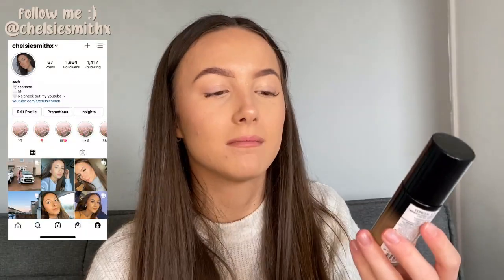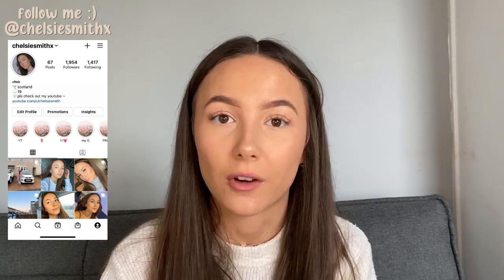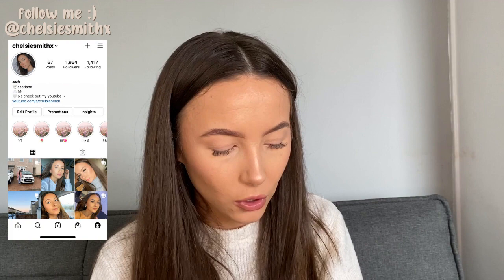The next thing from Beauty Bay is the Milani Conceal and Perfect Foundation. I've heard really good things about it. I got shade 04 Medium — I was unsure because I'm really bad at colour matching online, but I think I've got neutral undertones. It's a little bit darker than I wanted but it's still doable. I've got it on now and I actually like the colour, it matches my fake tan. It's also cruelty free and was only about 13 pound. It's buildable up to full coverage, lightweight, oil free, long wear, and water resistant.